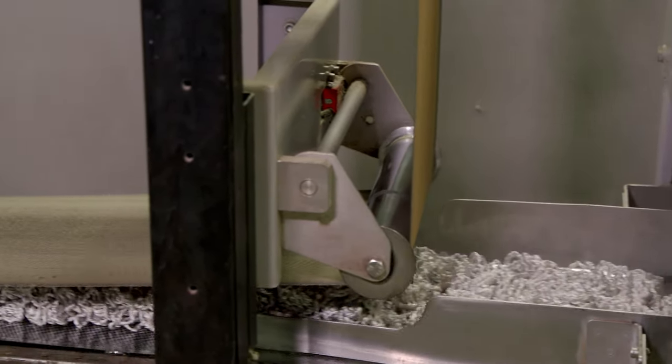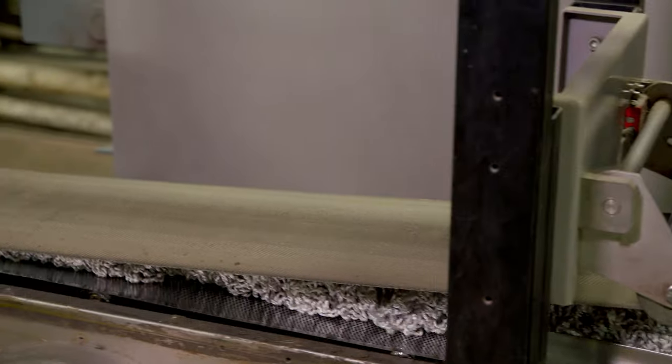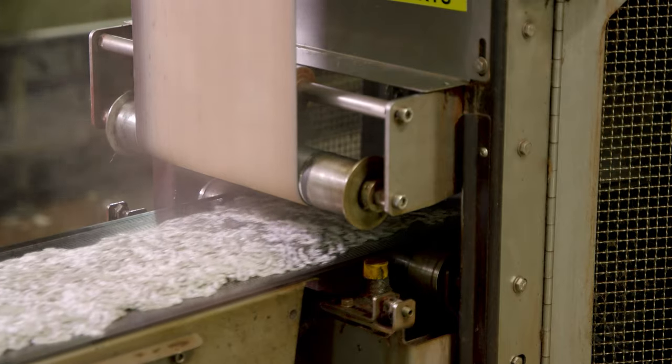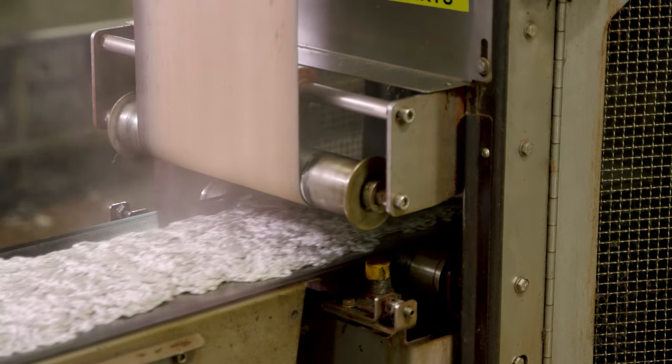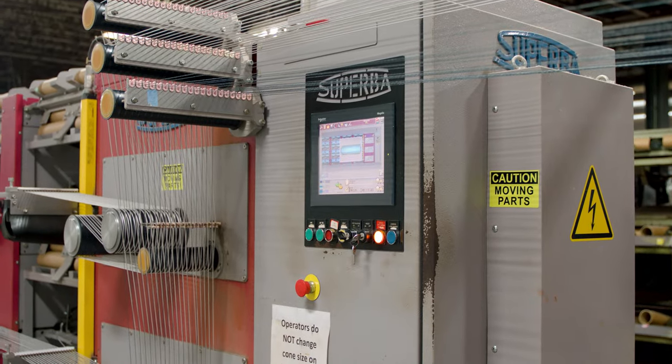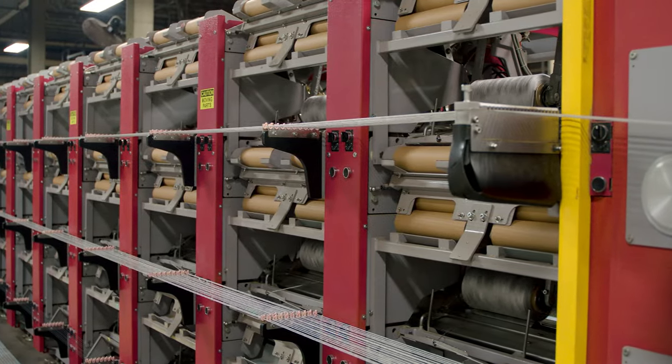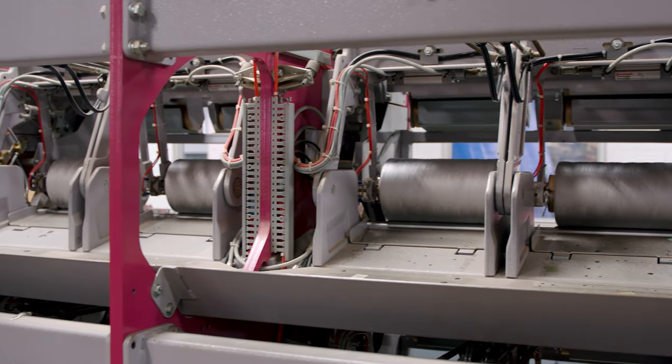This process also makes the yarn durable, helps to hold its form, and increases the resiliency of the yarn. At the end of the heat set process, the yarn is rewound onto cones and is ready to go to the looms.